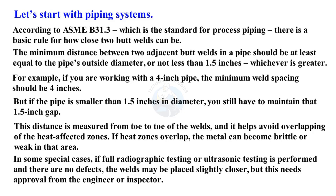In some special cases, if full radiographic testing or ultrasonic testing is performed and there are no defects, the welds may be placed slightly closer, but this needs approval from the engineer or inspector.